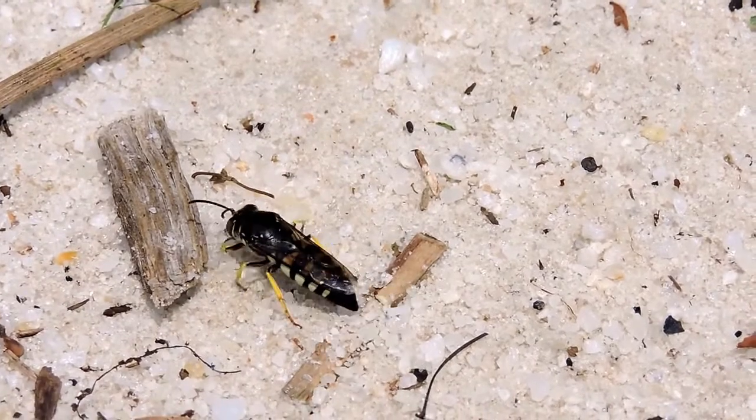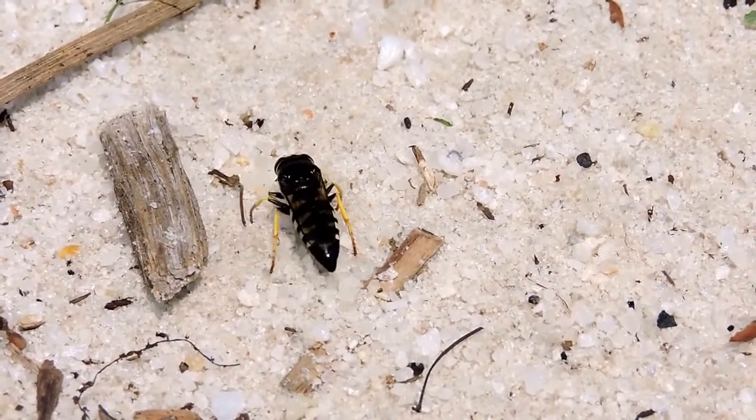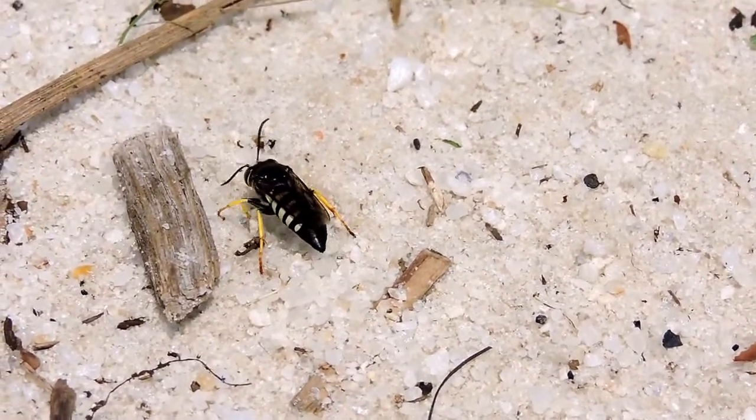They're heavily parasitized by certain kinds of flies. The flies lay their eggs in there and then eat the babies and the stink bug.